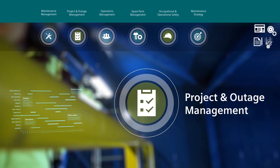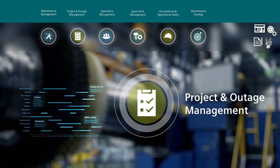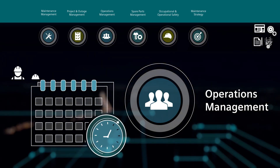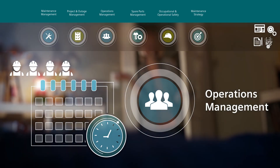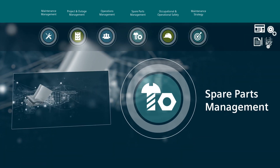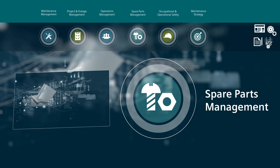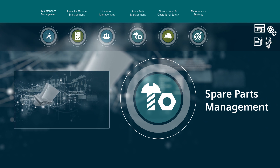Project and outage management provides end-to-end support for extensive measures. The operations management module has been developed to support shift operation. The spare parts management is integrated with technical management and helps ensure optimum supply with spare parts.